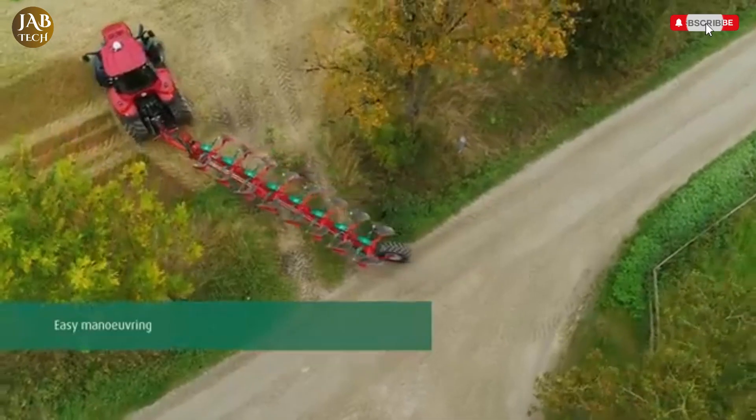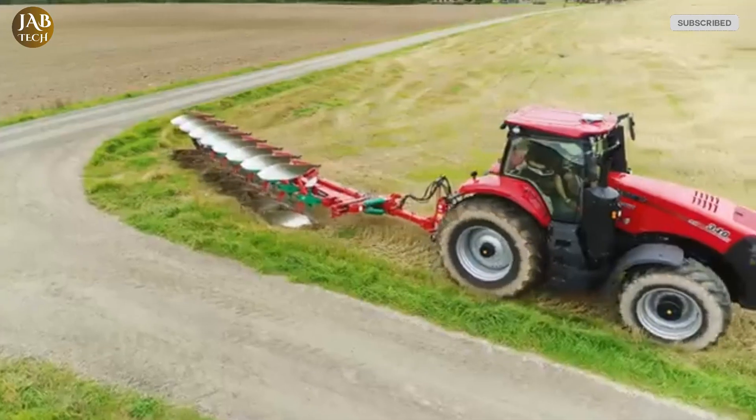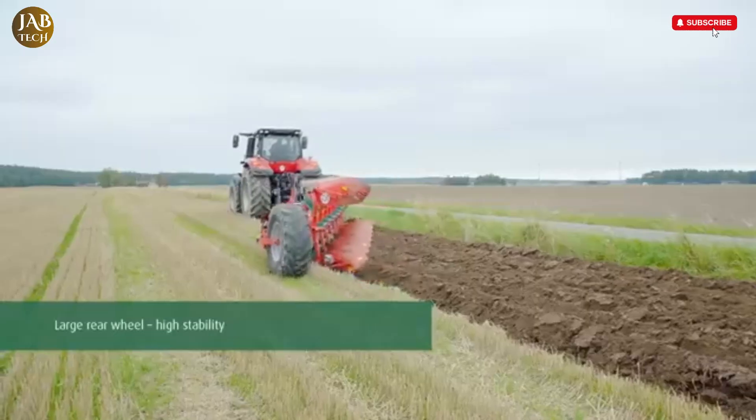For today's farmers looking to balance productivity, sustainability, and economy, this plow offers a compelling solution built for the challenges of modern agriculture.